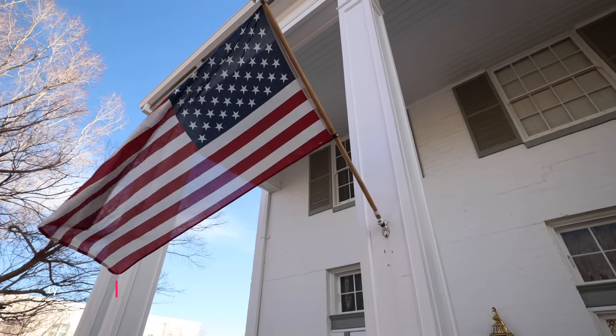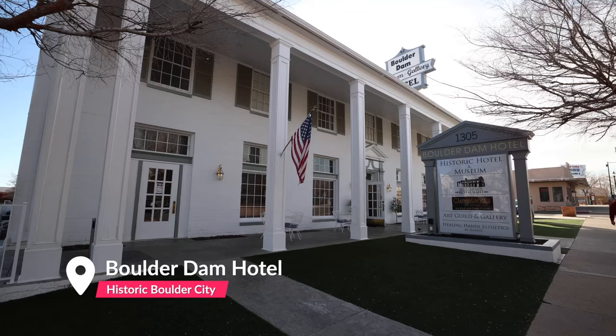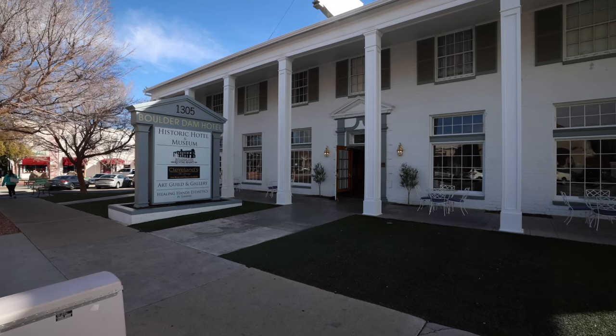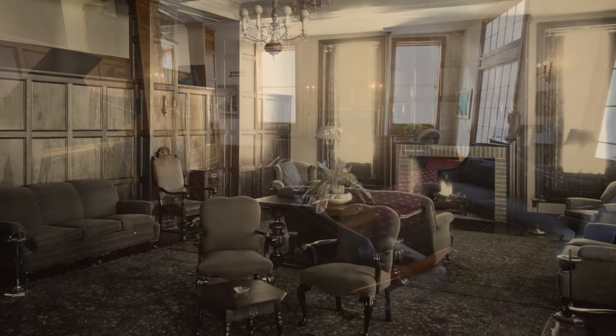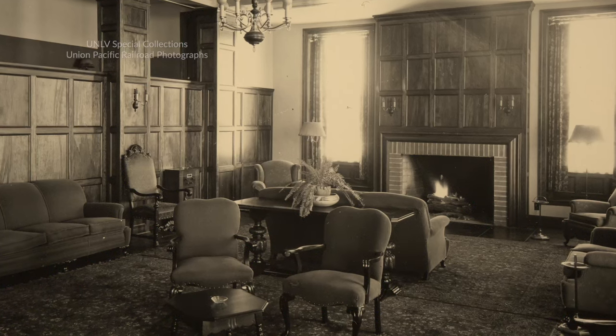Right across the street is the Boulder Dam Hotel. Built in 1933 to house visitors coming to Boulder City to see the dam, this hotel is over 90 years old and is listed on the National Register of Historic Places. With just 21 rooms, this boutique hotel really takes you a step back in time.